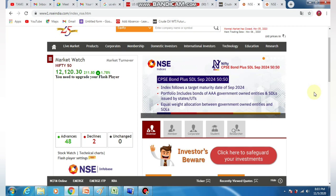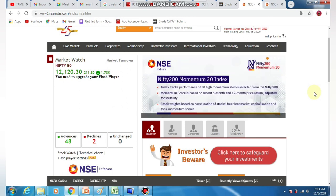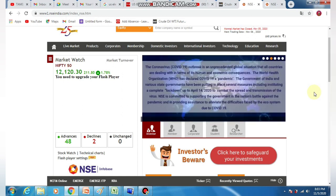We expect Nifty to see a gap-up opening at 12,000. We are going to see a full-fledged closing in the market. We are going to analyze the Nifty Metals in 3 days. We will analyze the investment in this video. You can comment on the Nifty Metals in our channel.